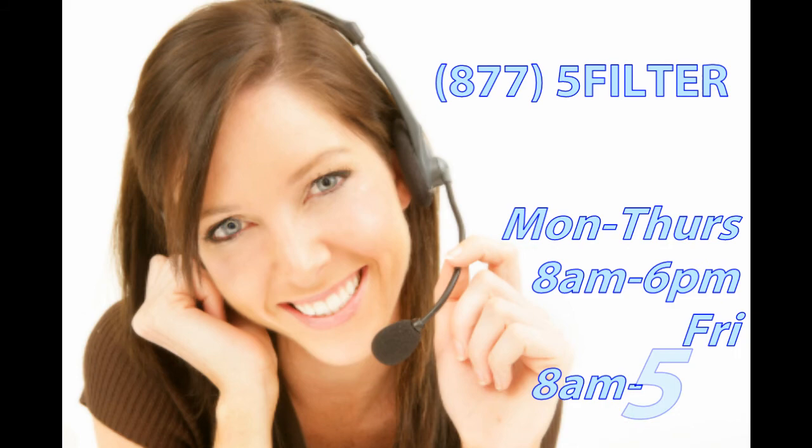DePure is available to answer any questions at 877-5-FILTER, Monday through Thursday 8 a.m. to 6 p.m., and Fridays 8 a.m. to 5 p.m.